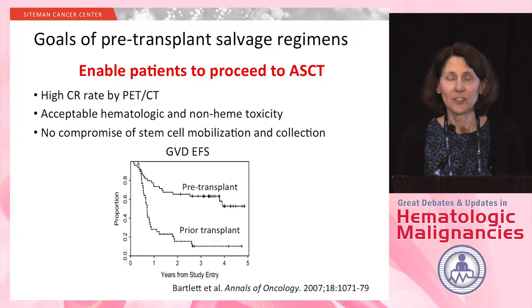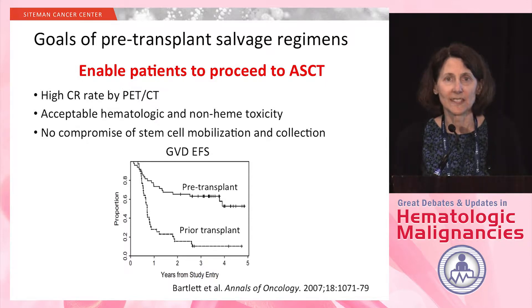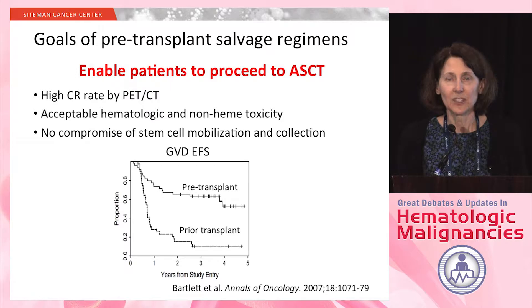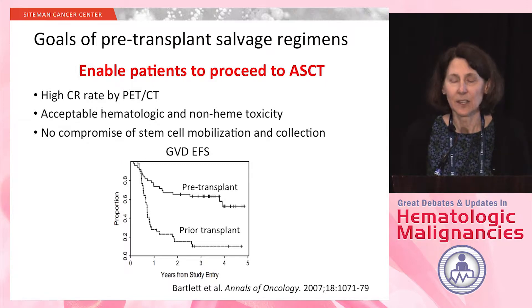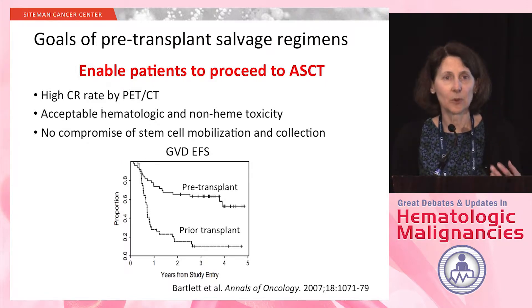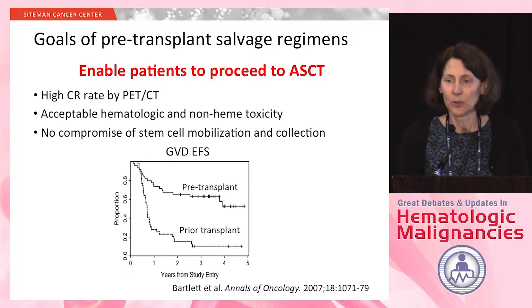The bottom curve shows patients who had already failed a transplant, where this was used as salvage post-transplant. The response rates in both groups — both pre- and post-transplant — were over 70%. And yet, despite those high response rates, the patients who had already failed a transplant had a very rapid relapse. So these treatments by themselves will not provide a durable remission in the majority of patients.